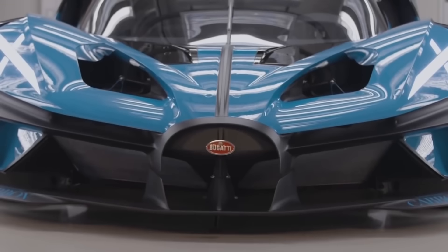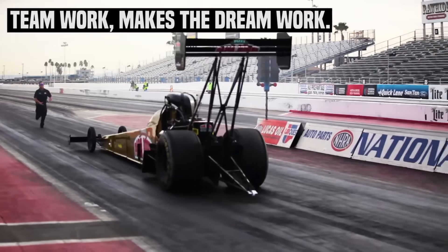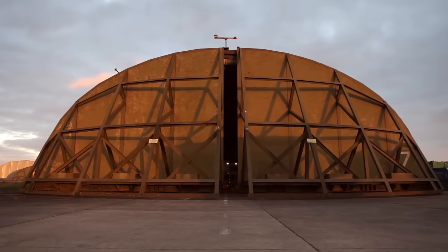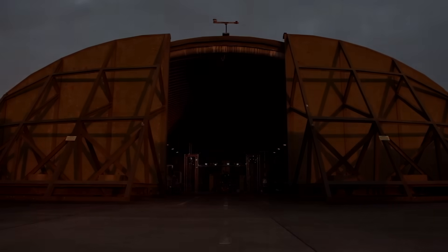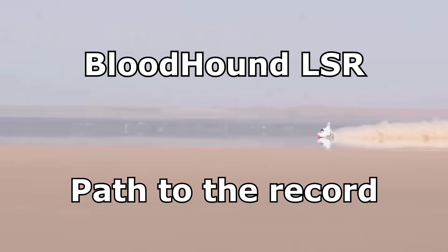We've already talked about the fastest cars in the world, we've discussed what the fastest drag racing cars are capable of, and we've covered various technologies. But today we'll tell the full story of the fastest car in the world: the Bloodhound LSR.